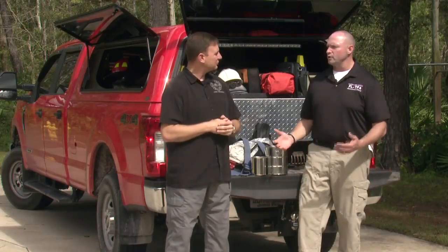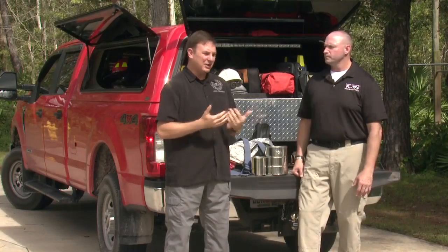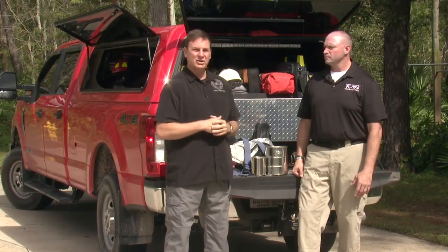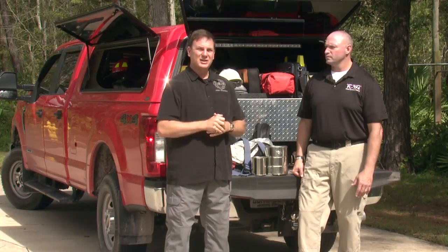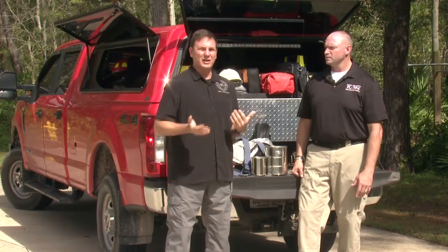Jason, as an arson investigator, do you find value in the UAVs being able to help you with your investigation? To us, they're a bit of a game changer. In years past, we'd always set up an aerial to get that overhead shot of our structure fire to give us a better indication on how things happened. With the UAVs, we've determined that we can get as good, if not better, images and be able to go in-depth into that structure that we could not normally do with a tower apparatus.